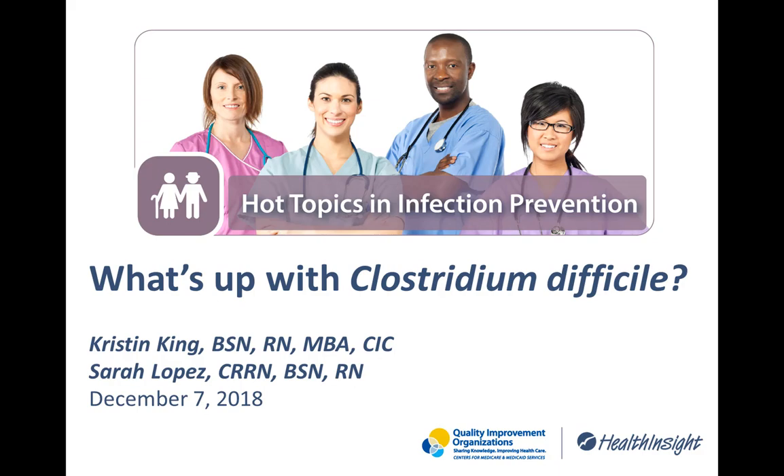Today we have two guests with us. The first is Christine King, the Infection Prevention Manager at Desert Springs Hospital. She is certified as an infection preventionist and has been a nurse for almost 24 years. We also have with us Sarah Lopez, who supports the Infection Control Manager at Desert Springs Hospital and is currently studying for her certification in infection prevention.